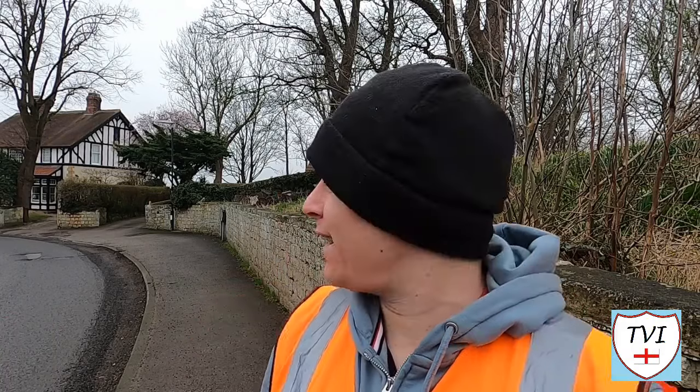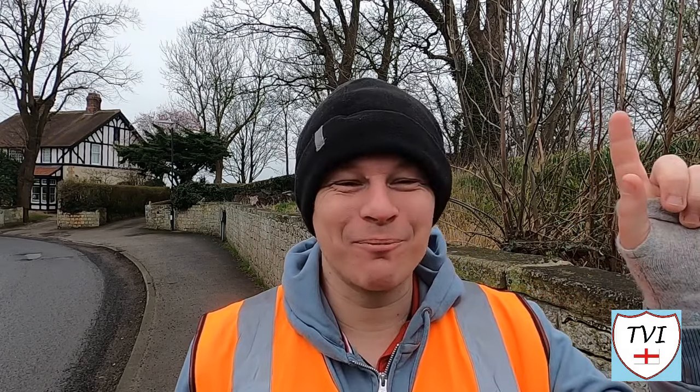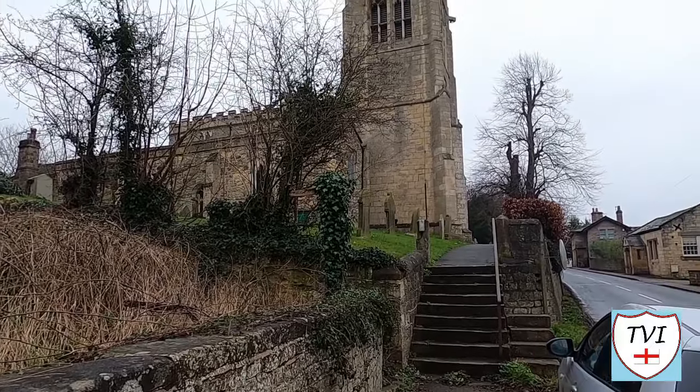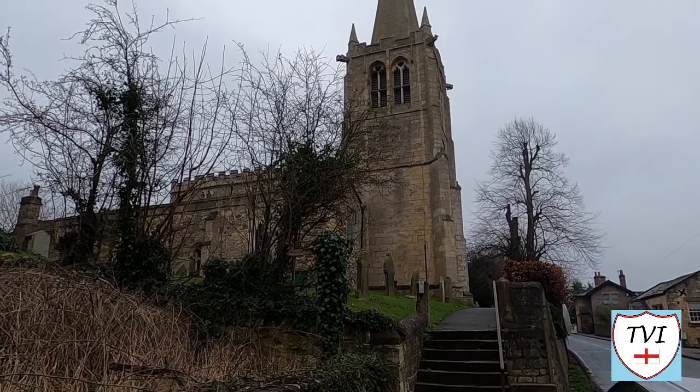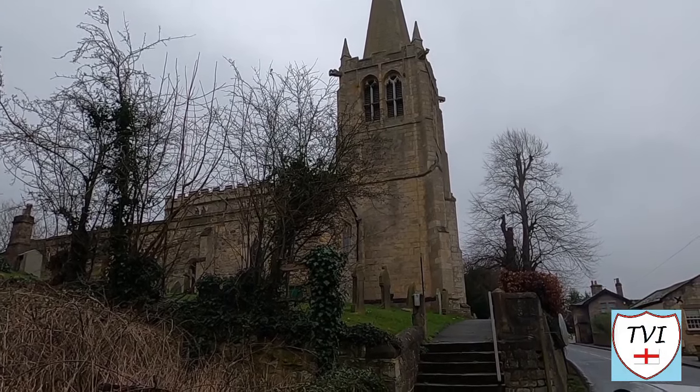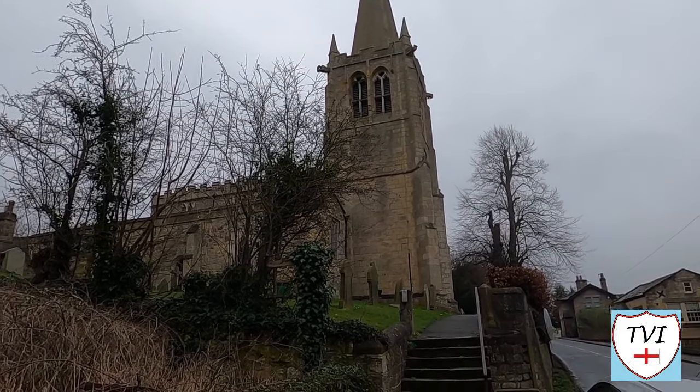Welcome back to Harrogate again everybody. Oh, for a bit of summer sunshine. Look at this sky, it's just a grey murky colour at the moment and it's probably going to make this place look really drab and dull, but I tell you there's nothing drab and dull about this one. Can you hear that? Church bells. I'm right outside the church in this place, and that's kind of important because a church is part of this place's name. This is another Kirk place. This is Kirk Deighton.